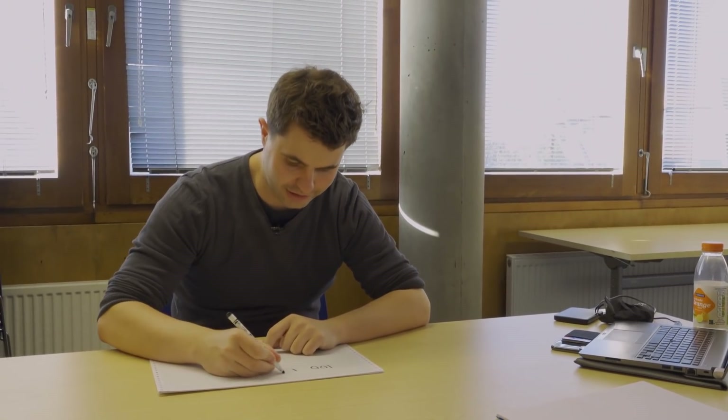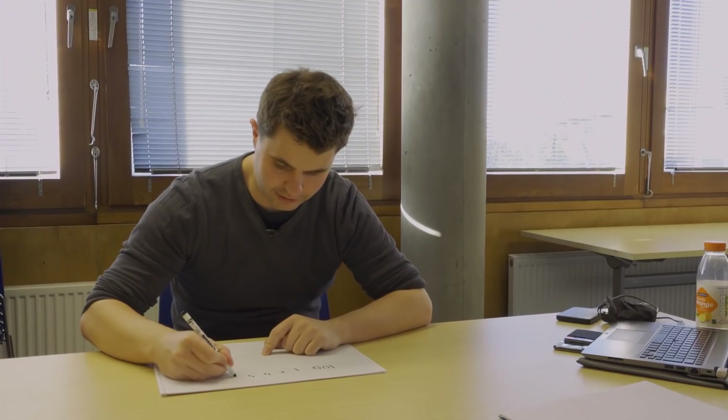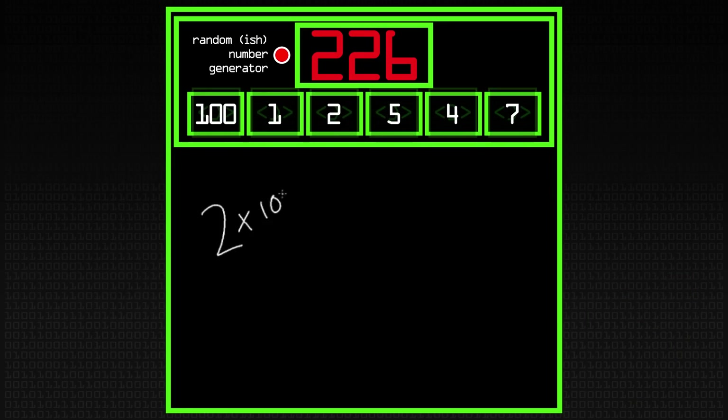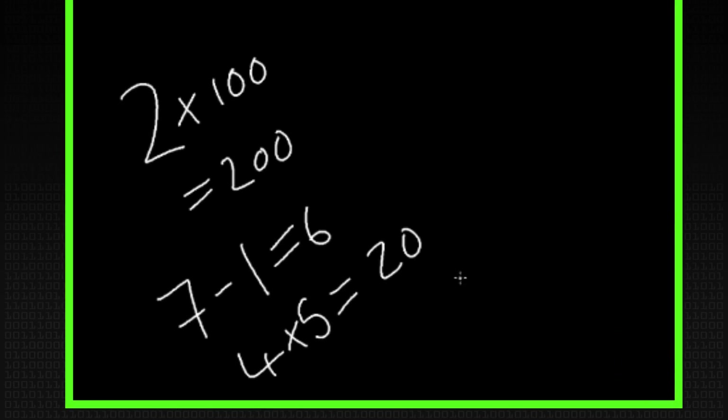We'll demonstrate with one big number — 100 — and five small numbers: one, two, four, five, and seven. The target picked is 226, the duration remaining on one of my memory cards. So you've got to make 226 using those numbers. Two times a hundred is 200, then you've got six from one and seven added, and four times five is 20. That gives you 226 — you've solved it. This is the basic crux of the game.